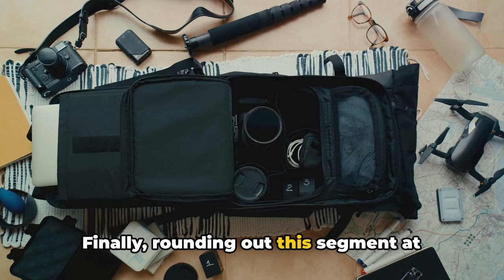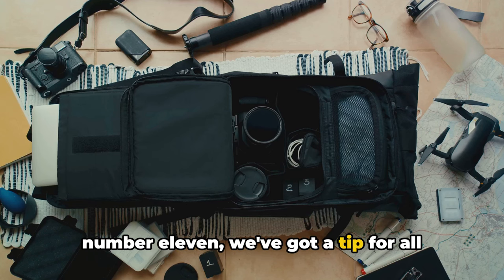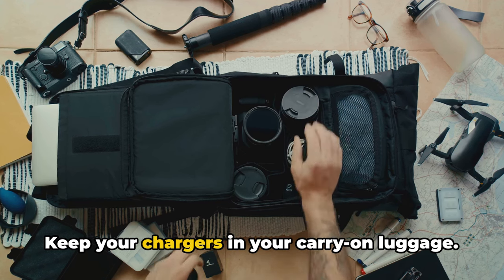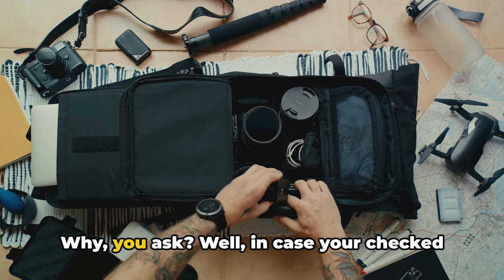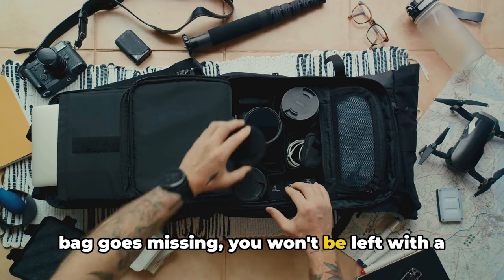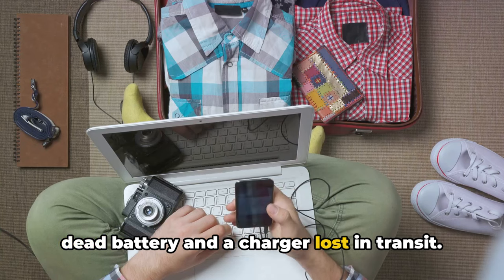Rounding out this segment at number 11, we've got a tip for all those tech-savvy travelers out there: keep your chargers in your carry-on luggage. In case your checked bag goes missing, you won't be left with a dead battery and a charger lost in transit.